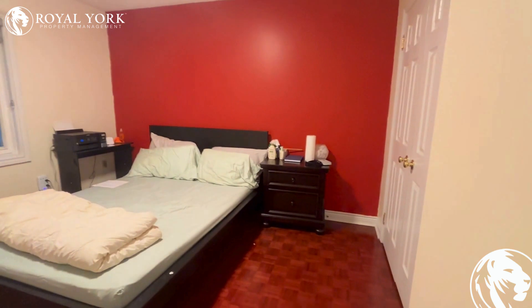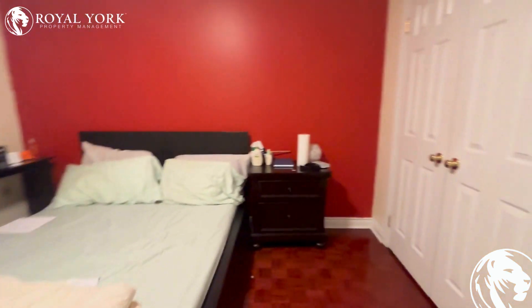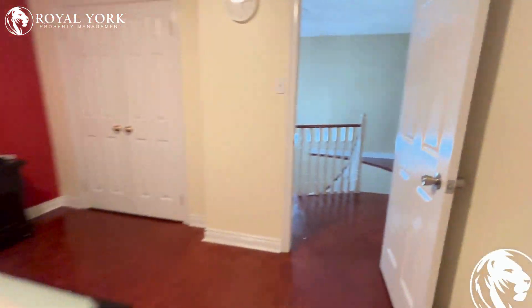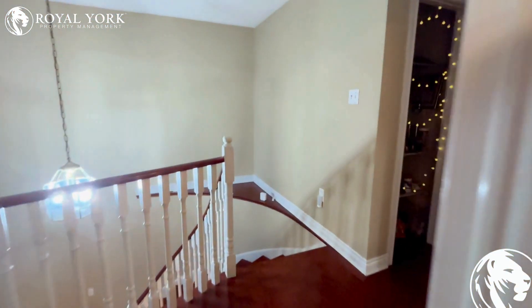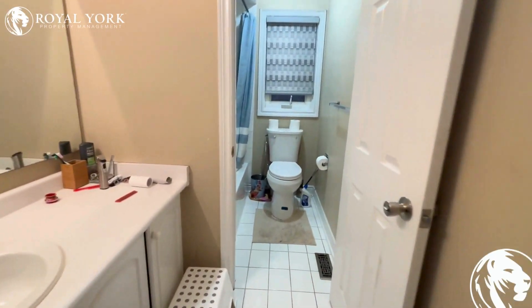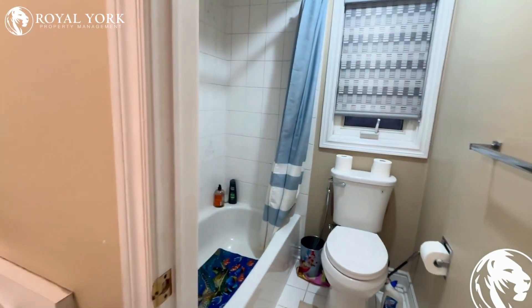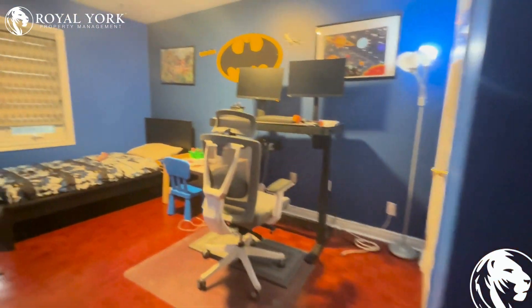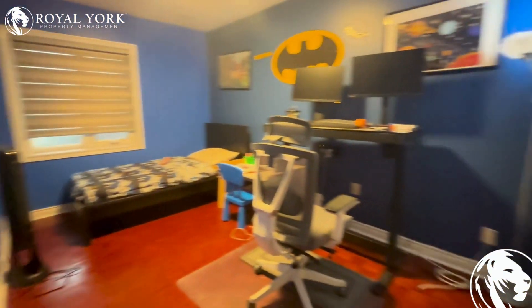This is bedroom number one. There's a shared bathroom that can be used by the two bedrooms, with some closet space. Bedroom number two has lots of room for a desk.